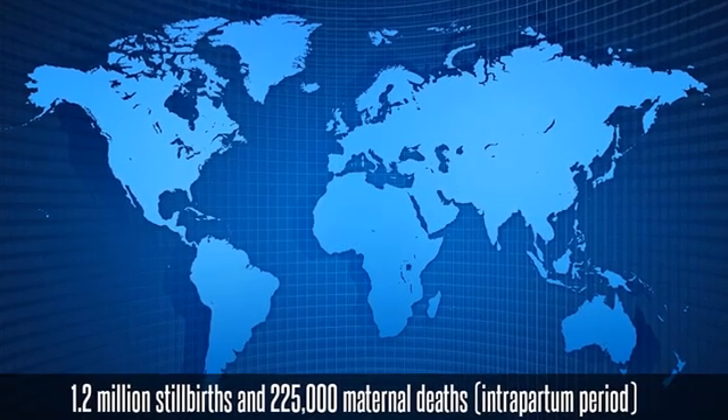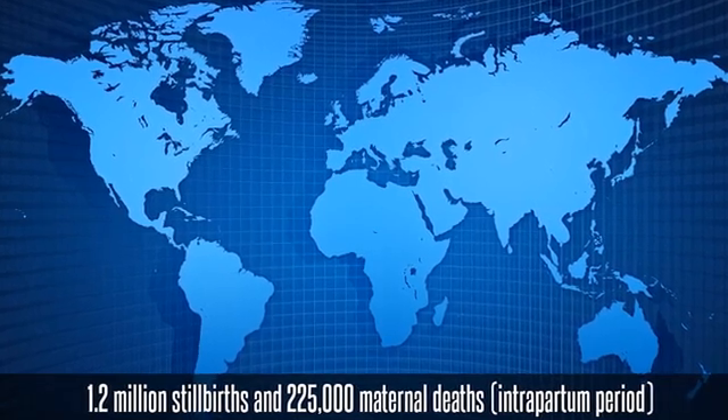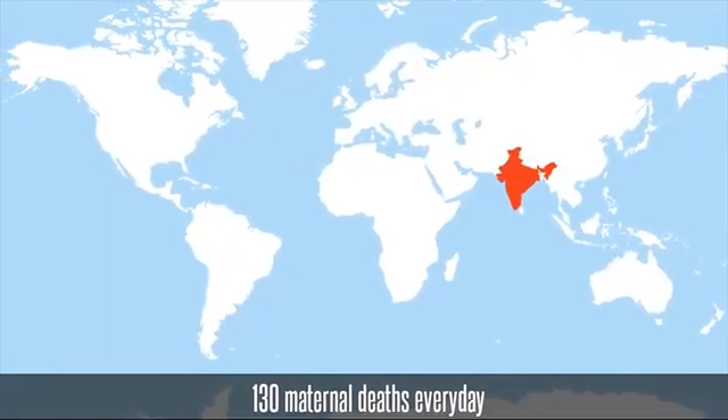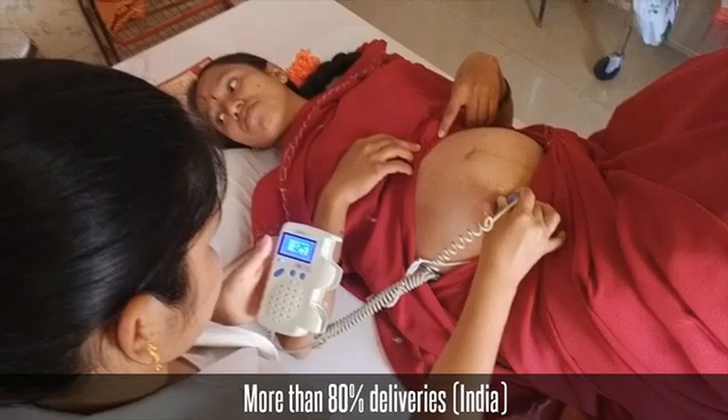During the intrapartum period, each year the world faces 1.2 million stillbirths and 225,000 maternal deaths. India alone accounts for around 130 maternal deaths every day. In India, more than 80% of deliveries occur with the assistance of midwives.